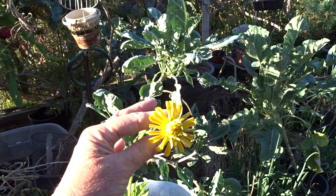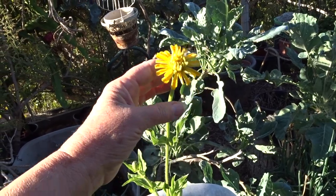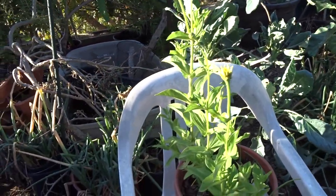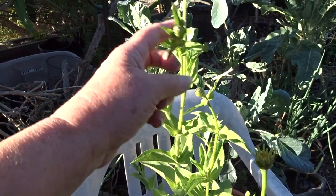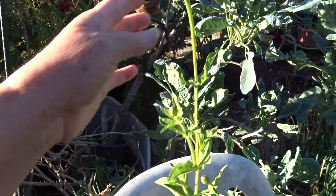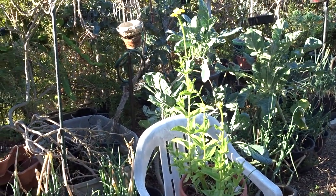My first zinnia planted from seed in a tool — the new way I do it — is now out here flowering. It's going to be open probably today because it's already opening. Isn't that beautiful? I want to get flowers all through here.